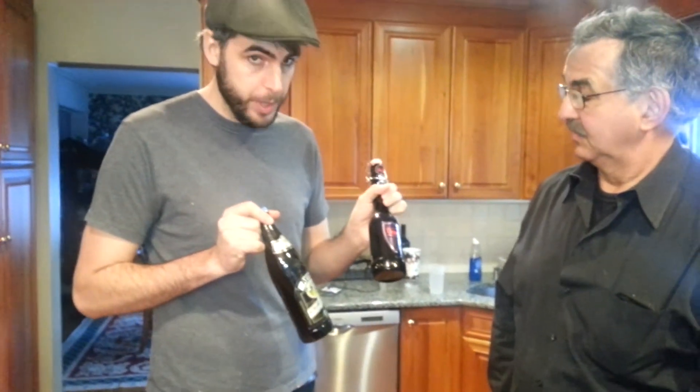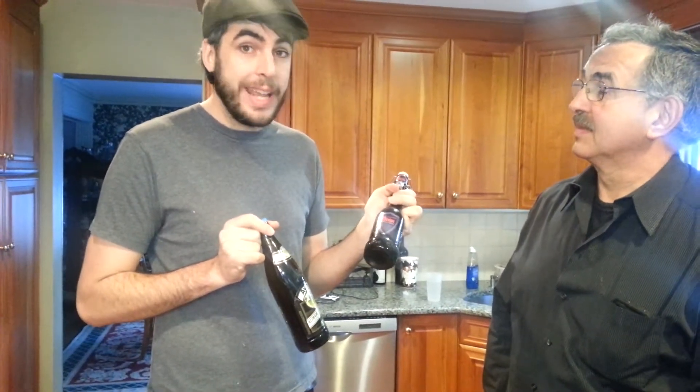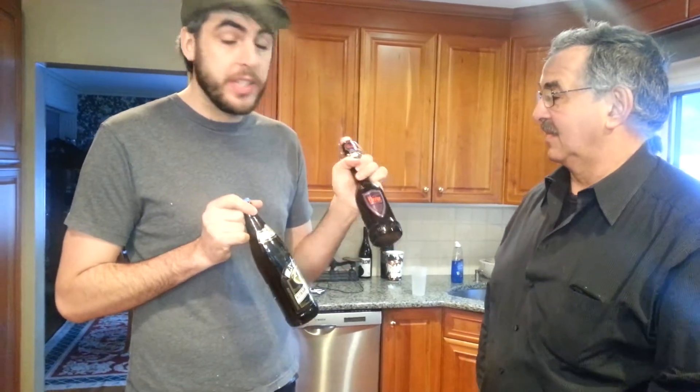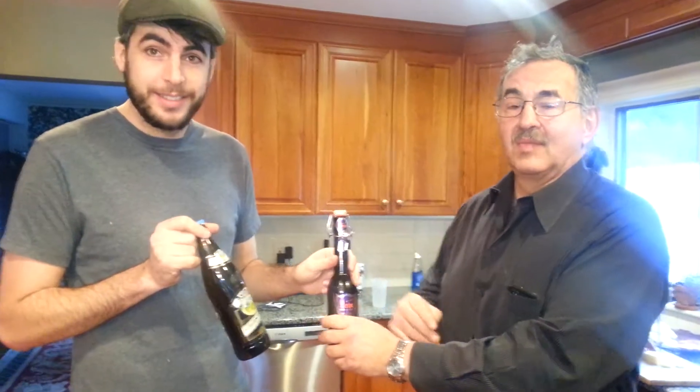This is the classic Altbeer. Altbeer means old beer. It's an ale, which is unusual in Germany — top fermented. This is the style that predominated before the introduction of lagers. It's very old.